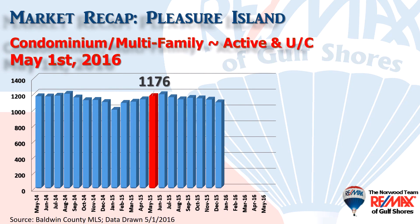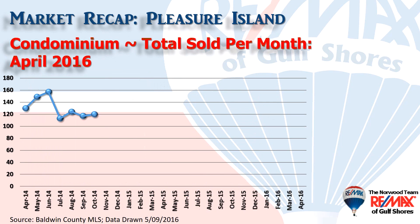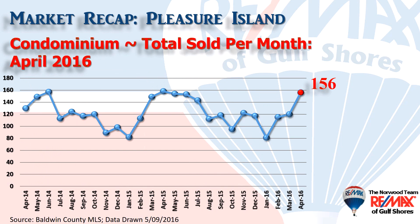Here's inventory as it stood on May the 1st, with 964 units showing as active or under contract, compared to 1,176 for the same time last year. Here are condominium sales on a month-by-month basis for the last two years, with 156 condominiums changing hands in the month of April — that's our third highest volume over the last two years.